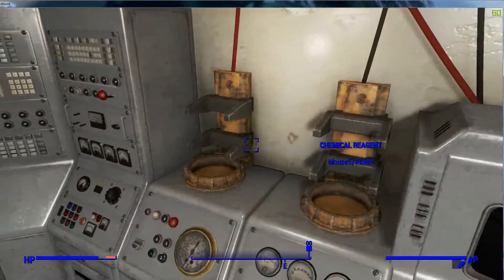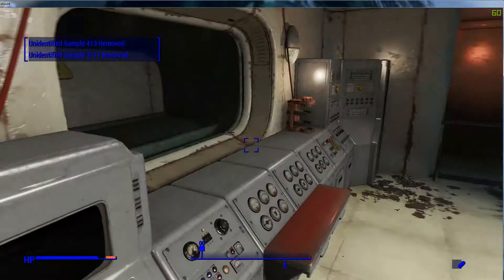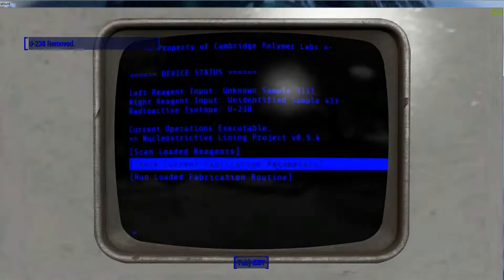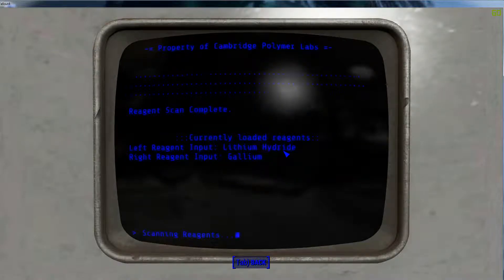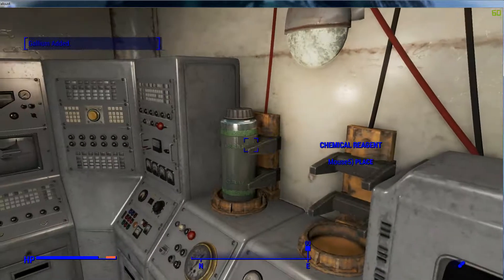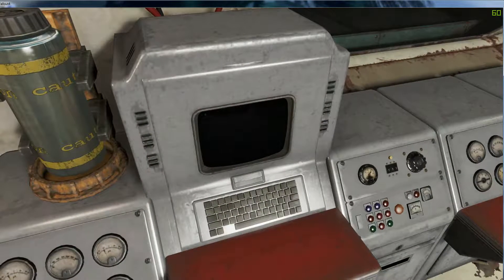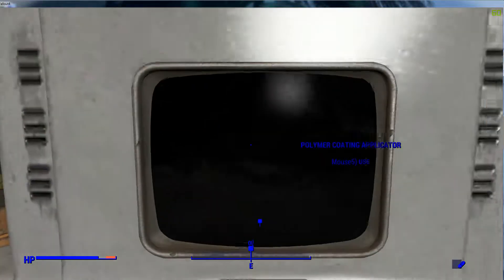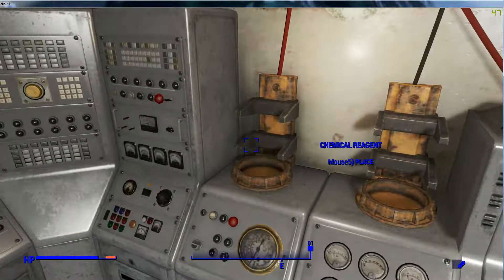So I want to place this, place this. Okay, that's the isotope. Scan the loaded reagent — so we have lithium hydride and gallium. Not tungsten. Let's place sample 65 and take the hydride. So this is tungsten.